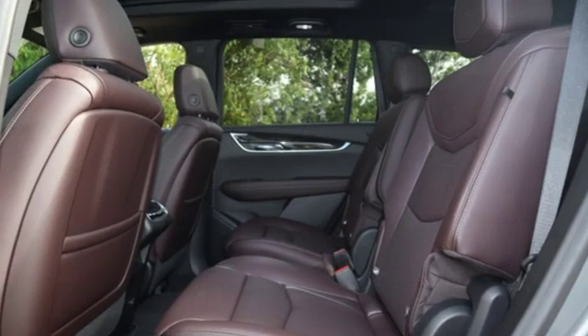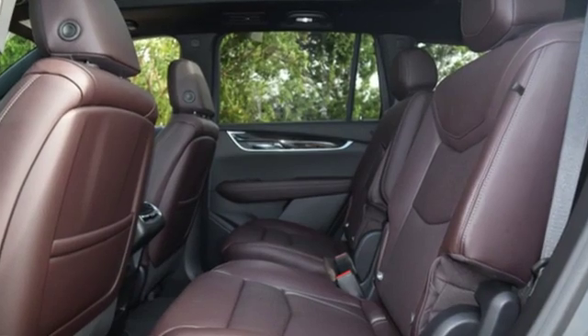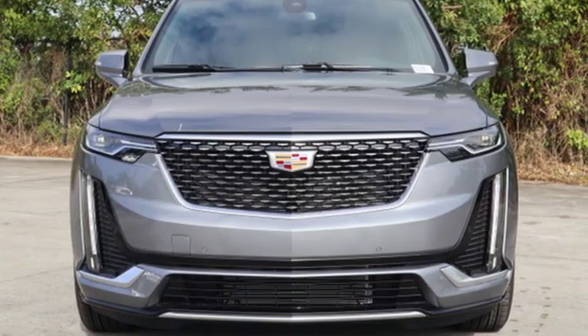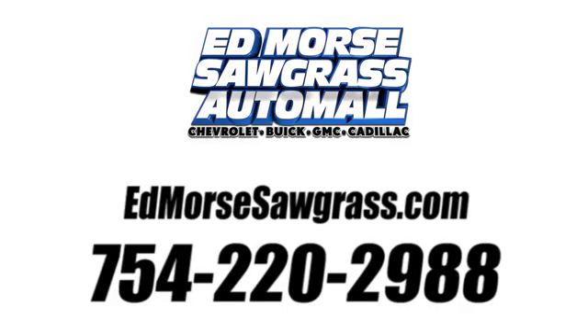For over a century, Cadillac has been synonymous with automotive innovation. If you've been waiting for the perfect time for a test drive, the time is now. Experience it today. Call us today at 754-220-2988. For value and for service, it's Ed Morse.